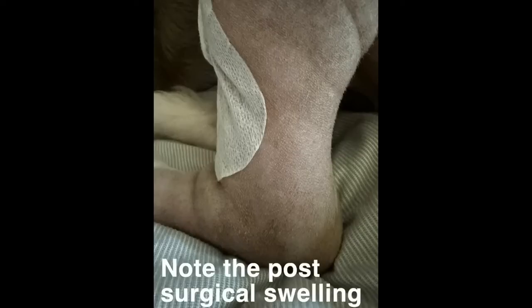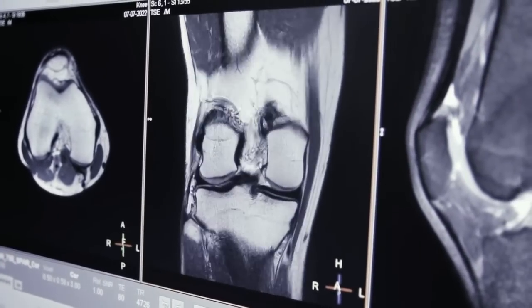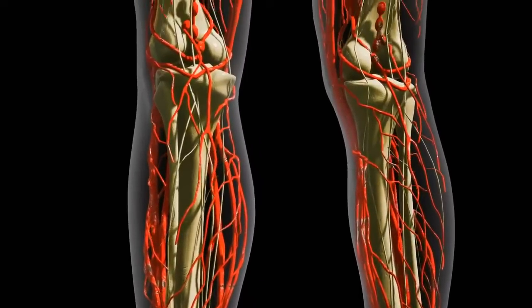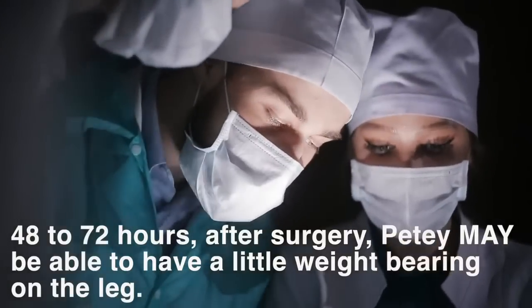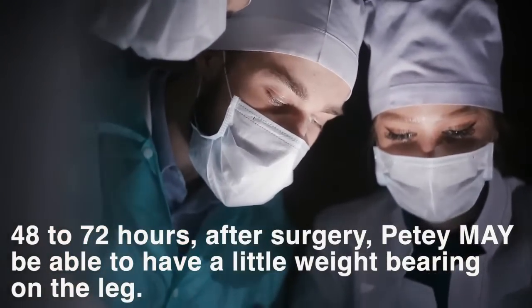So how effective is it? Meet Petey — a very sweet little dog who had a torn cartilage in his knee that required surgery so he could walk again. Like humans, knee surgery is painful and can require weeks or even months of healing. Prior to surgery, Petey's vet explained the time frame for his recovery: in the first 48 to 72 hours after surgery, Petey may be able to bear a little weight on the leg.